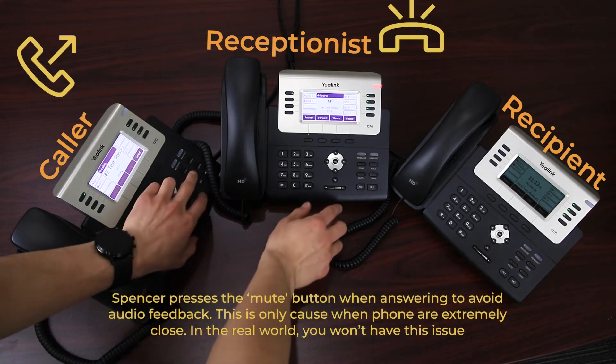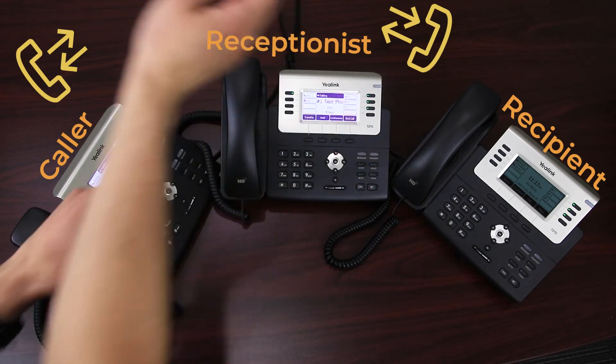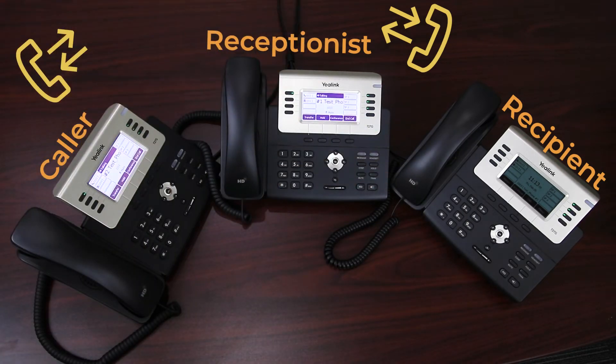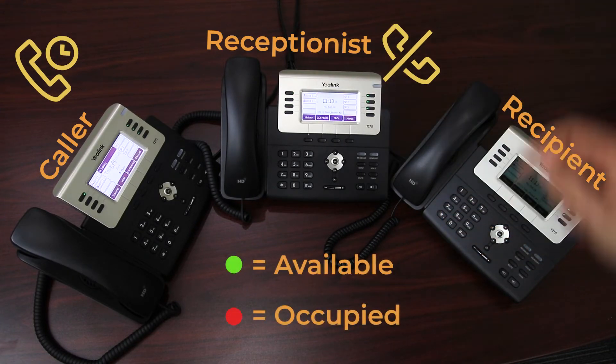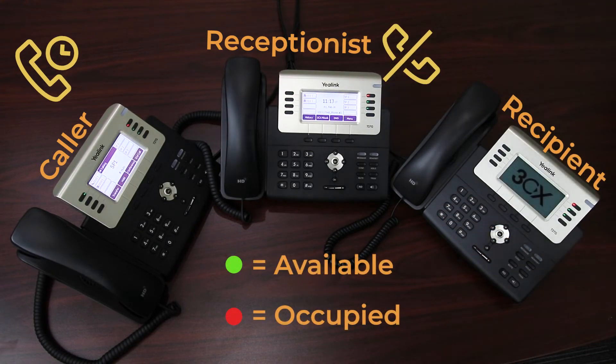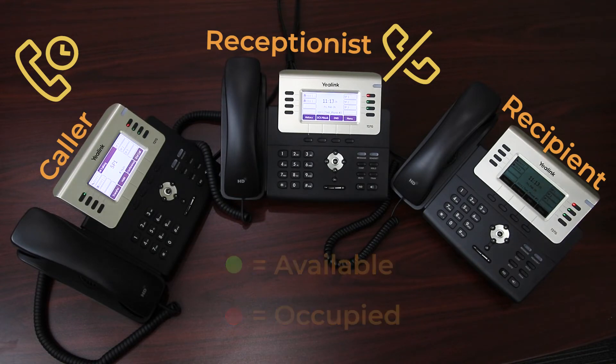Once our receptionist picks up the inbound call, they will place the caller into a shared parking spot by simply pressing one of the green SP buttons. It's important that they choose an SP button that is green and not a red one. Green means that the spot is currently free, while red means that there is another caller currently in that parking spot. Once the caller has been placed into a parking spot, that spot will turn red, signaling to all other members that that spot is currently occupied.